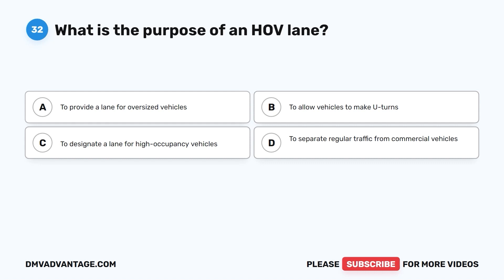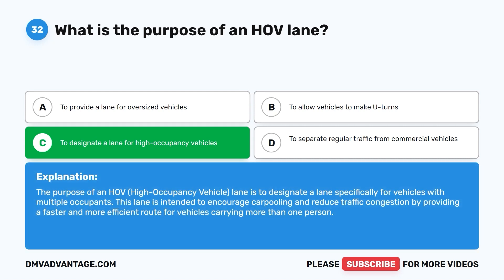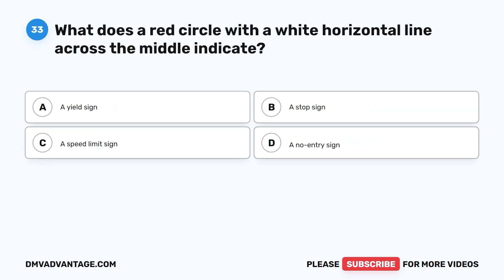Question 32. What is the purpose of an HOV lane? A. To provide a lane for oversized vehicles. B. To allow vehicles to make U-turns. C. To designate a lane for high occupancy vehicles. D. To separate regular traffic from commercial vehicles. The correct answer is C. The purpose of an HOV, or high occupancy vehicle, lane is to designate a lane specifically for vehicles with multiple occupants. This lane is intended to encourage carpooling and reduce traffic congestion by providing a faster and more efficient route for vehicles carrying more than one person.